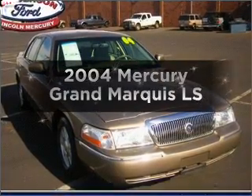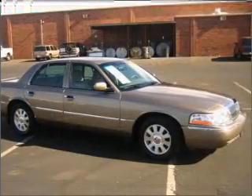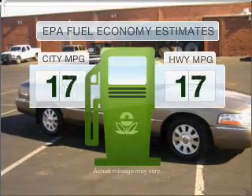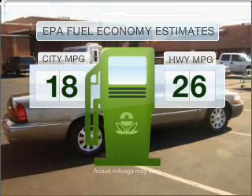Get noticed in this 2004 Mercury Grand Marquis. Find everything you want in a ride under one roof with this vehicle. Better gas mileage means better long-term driving, and this ride delivers with a great low fuel consumption rate.